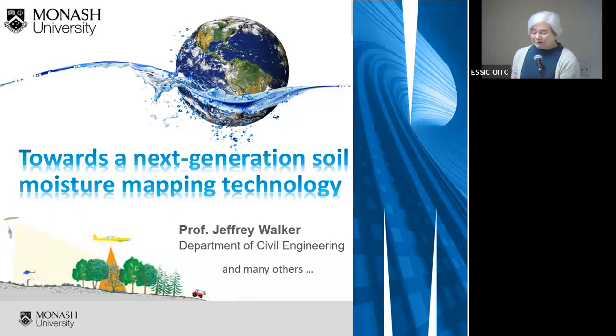It's my pleasure to introduce Professor Jeffrey Walker from the Department of Civil Engineering at Monash University, where he leads research on soil moisture observations, including the only Australian airborne capability for simulating new satellites. He works on soil moisture satellite missions at NASA, ESA, and JAXA as a science team member for the Soil Moisture Active Passive (SMAP) mission, and as a cal/val team member for SMOS and the Global Change Observation Mission - Water. Dr. Walker did his undergraduate and graduate work at the University of Newcastle in Australia, worked at Goddard Space Flight Center, and is here today on an extended sabbatical visit to tell us about next-generation soil moisture mapping technology.